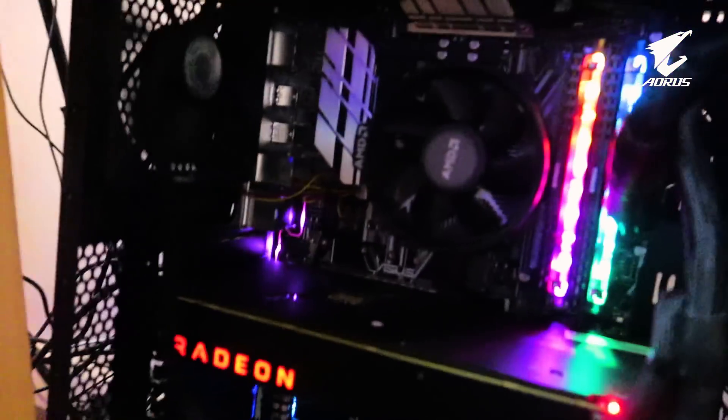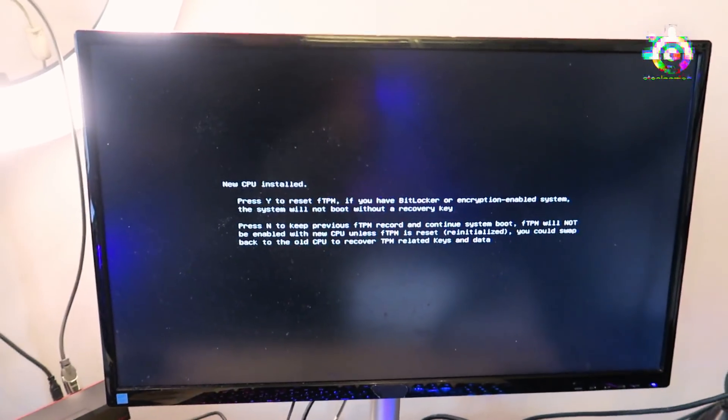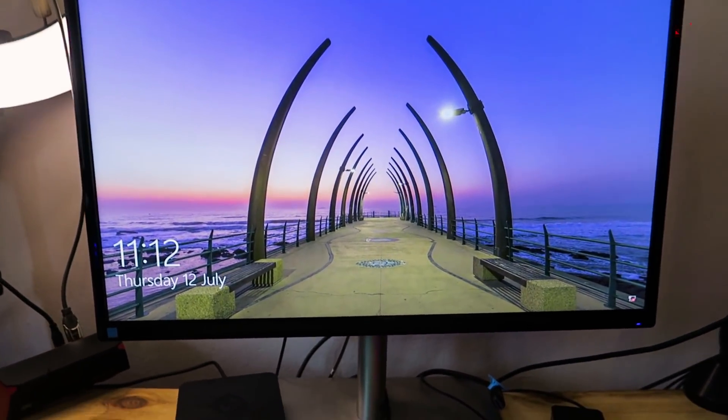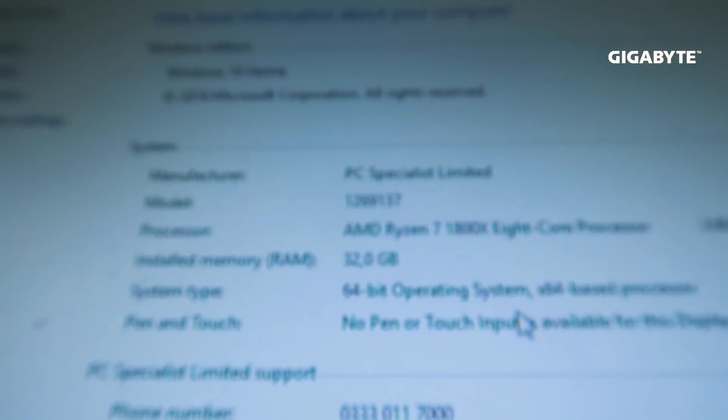Good news — it boots up! Look at that sweet RGB. So everything's on. There's a new CPU prompt asking about FTPM — if you have BitLocker or encryption enabled. I just press Y. It's booting up, it's definitely booting up. We're in — it's working! Let's see if this thing doesn't overheat and explode. After booting it up and running all the updates, the news could not be better. It is currently running: AMD Ryzen 7 1800X 8-core processor plus 32GB of RAM. Those two brands of RAM work together — a friend called Rene Legend from Rektro told me they would clock down, and he was right. Upgrade successful!